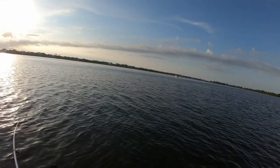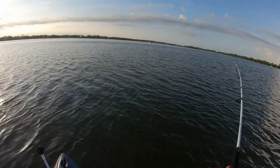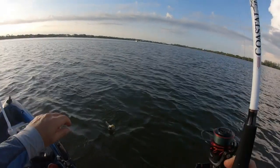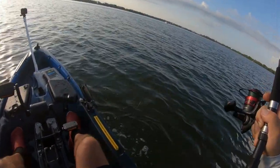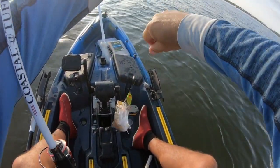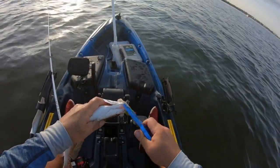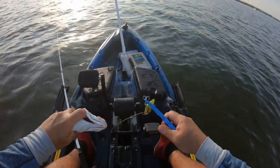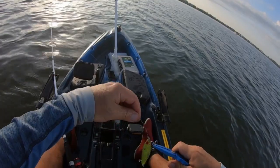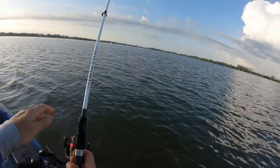Let's do it again — there he is, another one! Nice, nice. Our second trout guys, on a Mirrodine lure. Beautiful, bye bye. We are in the right spot guys, we are in the right spot right now!